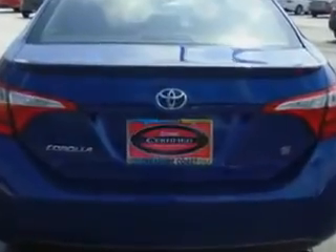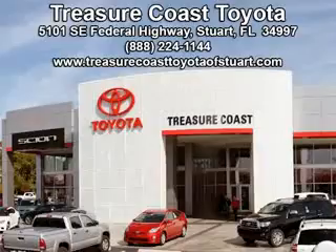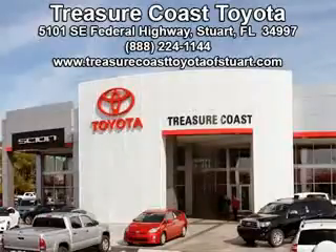See us at Treasure Coast Toyota today. Come visit our dealership in Stewart, Florida at 5101 Southeast Federal Highway, or on the web at treasurecoasttoyotaofstewart.com, or call 772-236-5082 now to experience the Treasure Coast Toyota difference.